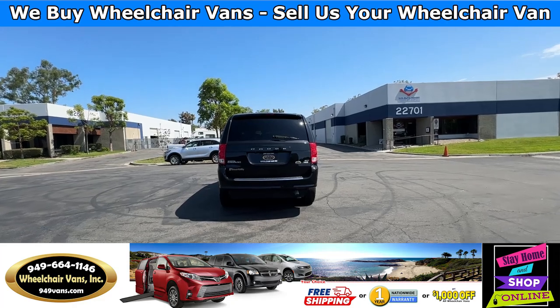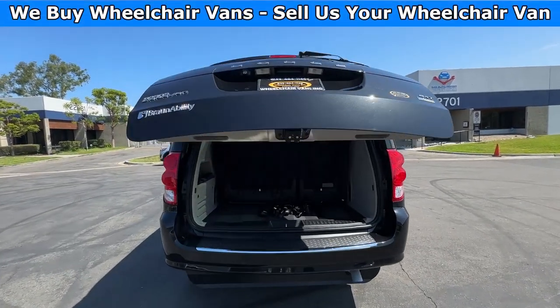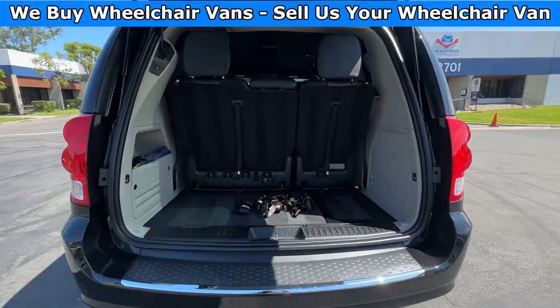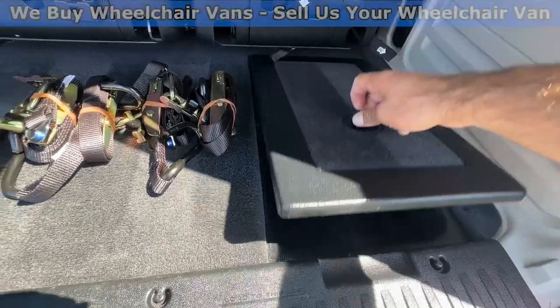Let's go ahead and check out the rear hatch. This one's going to have the automatic liftgate. It will also have a backup camera. And down here, you will have room for some extra storage.